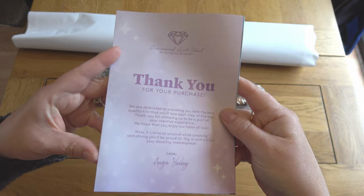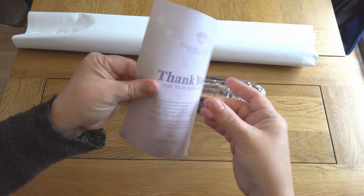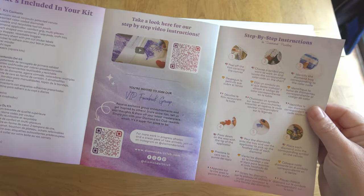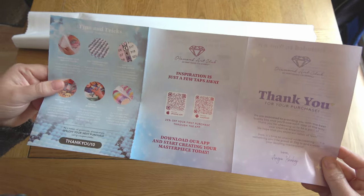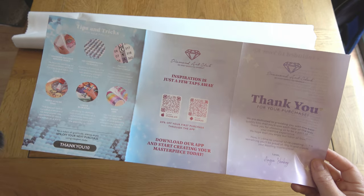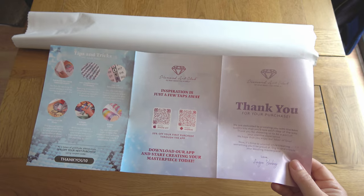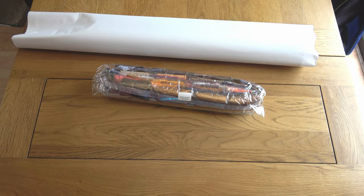I'll quickly show you the thank-you-for-your-purchase leaflet that comes in every Diamond Art Club painting — really useful information, particularly if it's your first time purchasing. Inside you've got what's included in your kit, step-by-step video instructions, an invitation to join their Facebook group, tips and tricks, and discount codes. There's a 10% code valid for your next purchase, a 20% off code for your first purchase through the app, and if it's your first time purchasing, feel free to use my discount code CAT20 — it's in the description and gives you 20% off your very first purchase.